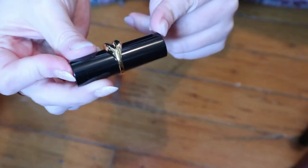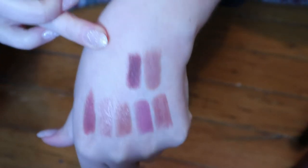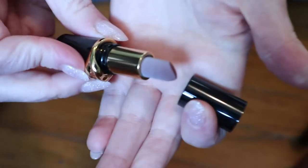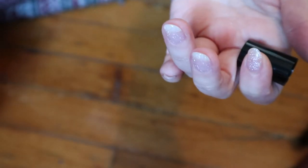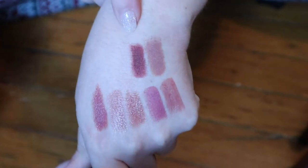I'll swatch my mini Pat McGrath ones now. I have Flesh 3. I don't know if it's the same formula — this one only says lipstick on the back. That's actually very dark — that's not a nude. It probably should have been in my red lipstick video, but I couldn't really tell because the bullet has like a wax buildup around it. That's been happening with a few of my high-end lip products, but it doesn't seem to be causing a formula issue and it doesn't smell bad.